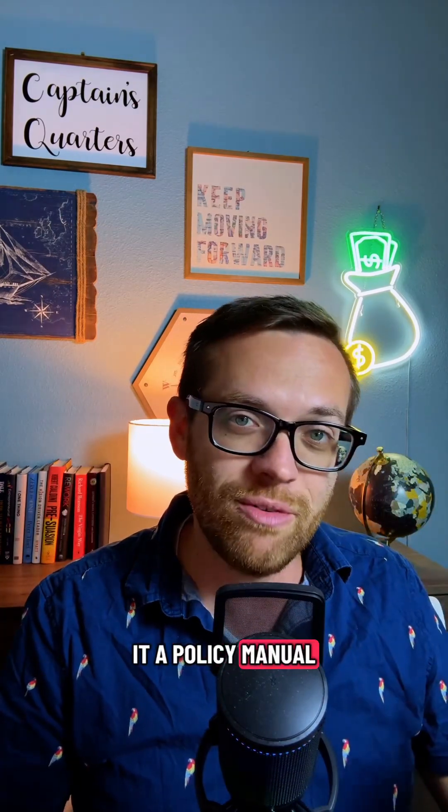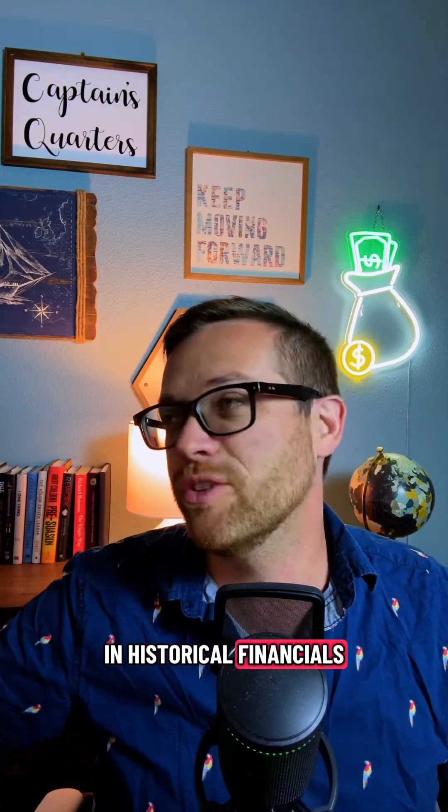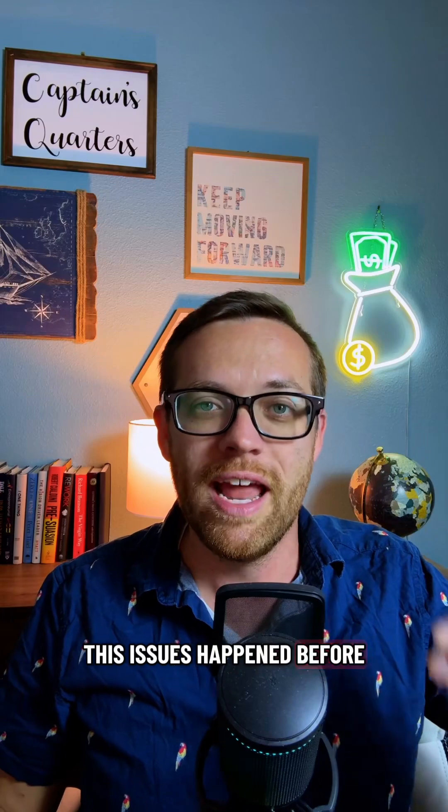If you give it a policy manual, it's going to refer you back to the policy. If you have a question about something that's happened in historical financials, even a year, two, three years ago, it's going to go back and tell you exactly when this issue has happened before and reference it.